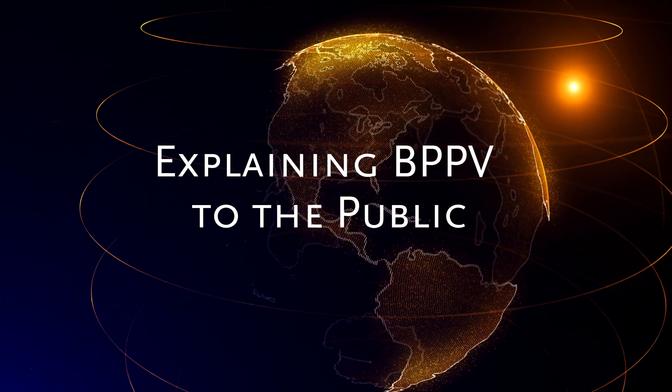What is BPPV? Benign paroxysmal positional vertigo is the most common vestibular diagnosis that we see here in the U.S. and throughout the world. It's important to understand that this is not medically dangerous or progressive. It is a vestibular condition that lives within the inner ear.